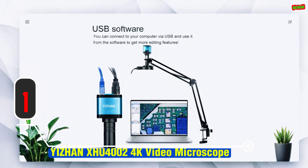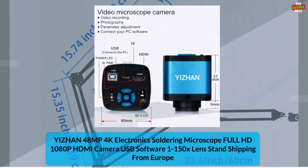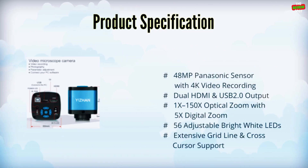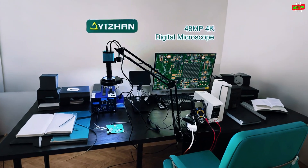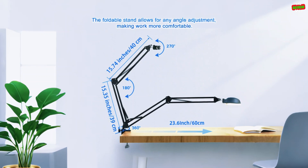Item number 1: the Yizan XHU4002, a high-performance digital video microscope built for precision tasks. Powered by a Panasonic sensor, it supports both HDMI and USB outputs with smooth 1080p recording. It features 5X digital zoom, adjustable crosshairs, and grid lines for accurate measurement. With an all-metal body, C-mount lens compatibility, and TF card support up to 32GB, it's perfect for soldering, inspection, and lab applications. Compact, portable, and CE certified, this smart device is ideal for both professionals and hobbyists.